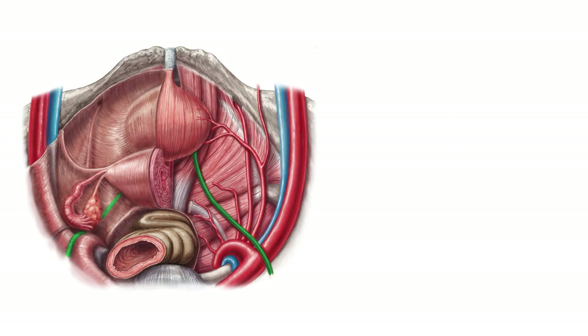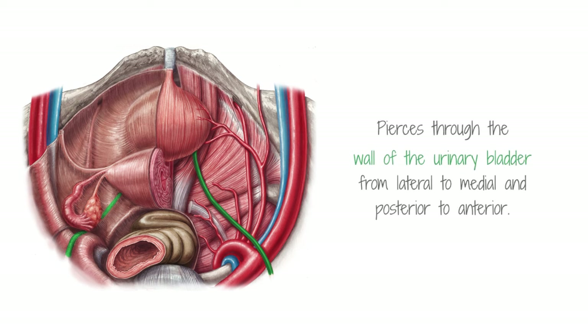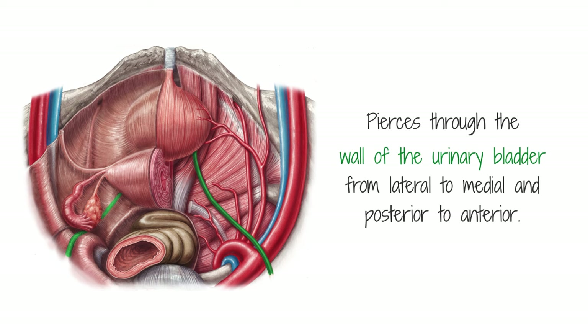Eventually, the ureters leave the psoas major as the common iliac arteries bifurcate to enter the true pelvis. The ureter pierces through the wall of the urinary bladder from lateral to medial and posterior to anterior — this entrance is oblique. It forms the orifice of the ureter in the urinary bladder at the uretero-vesicular junction.